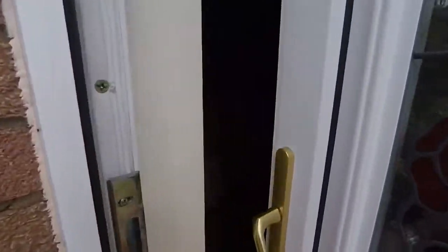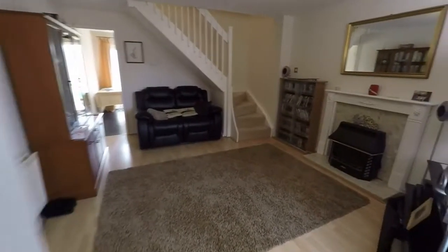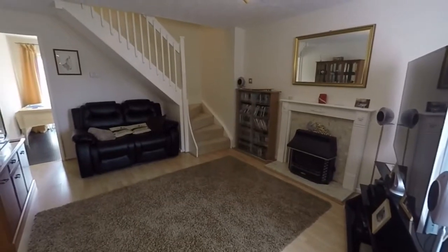We'll enter the property now through the front door and we enter into a porch area here, with room to kick off your shoes and coats before we enter into the main living area.